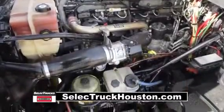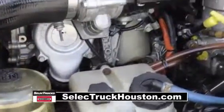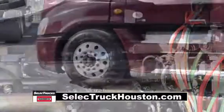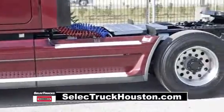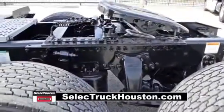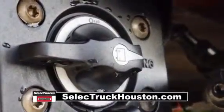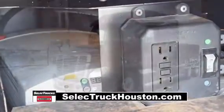This Cascadia has a very fuel-efficient Detroit DD15 455-horsepower engine with an ultra-shift plus 10-speed automatic transmission. It has a 2.64 gear ratio, a 240-inch wheelbase, 12,000-pound front axle, 40,000-pound rear axles, air ride front and rear suspension, dual 80-gallon fuel tanks, and six aluminum rims with super single tires. It also has the ParkSmart HVAC system, a battery-powered system that saves fuel while cooling or heating the sleeper bunk.